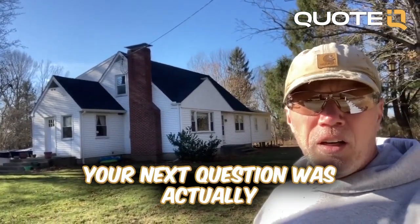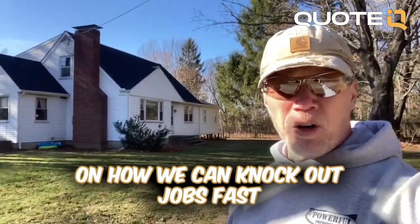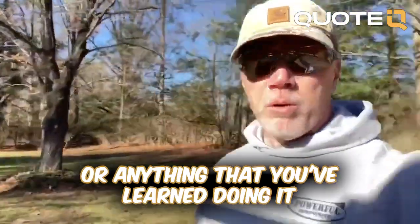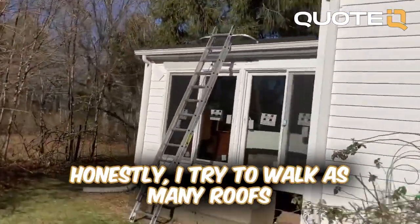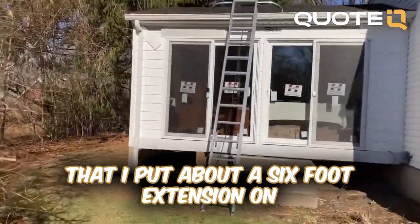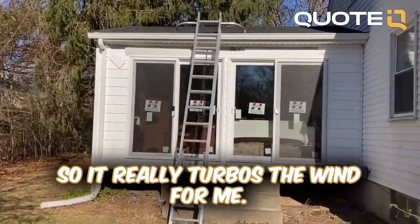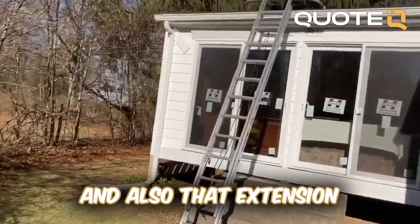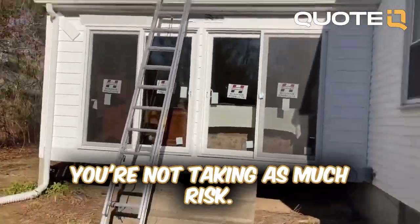Any special tools or tips and tricks on how we can knock out jobs fast? Honestly, I try to walk as many roofs as I can. I have a nice high-power leaf blower that I put about a six-foot extension on with a flat nozzle on the end, so it really turbos the wind. That extension also allows you to stand back five or six feet away from the gutter line, so you're not taking as much risk.